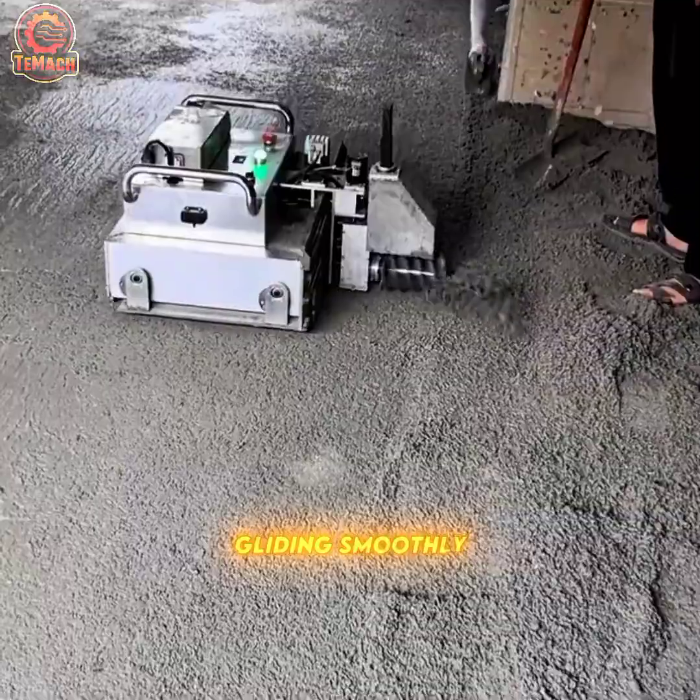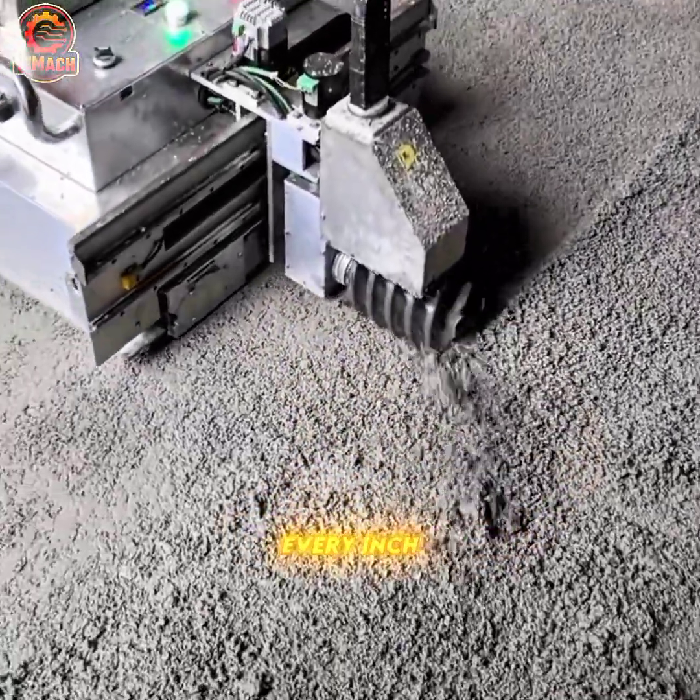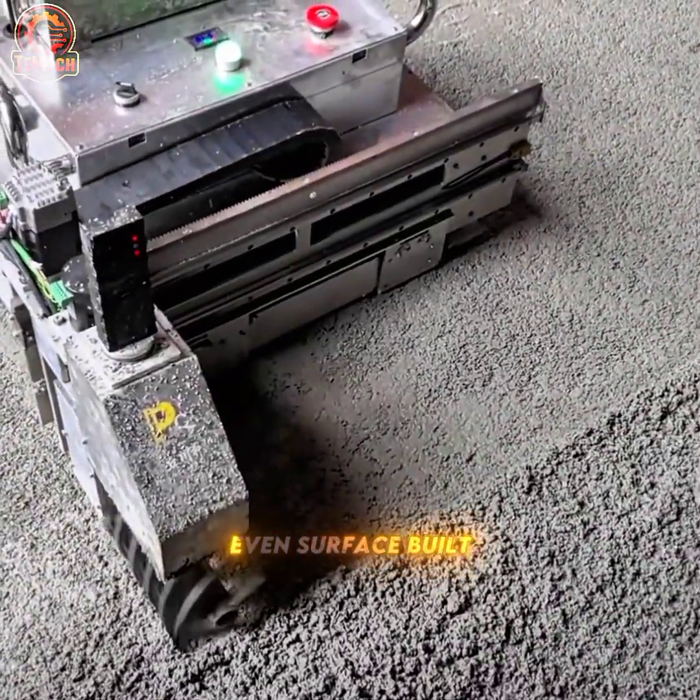Gliding smoothly across wet concrete, the screed machine levels and perfects every inch, creating a flawless, even surface built to last.